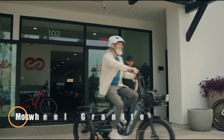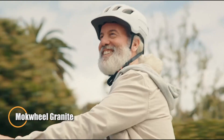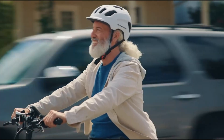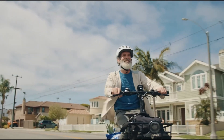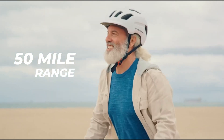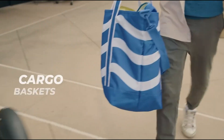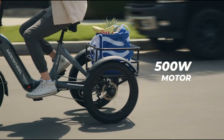The Mockwheel Granite is a powerful and practical electric trike designed for everyday use, priced at $1,900. Featuring a 500-watt motor with a peak power of 860 watts, it delivers smooth acceleration and the ability to tackle hills with ease. Its 48V 15Ah battery offers a range of 45 to 55 miles, perfect for commuting or running errands.